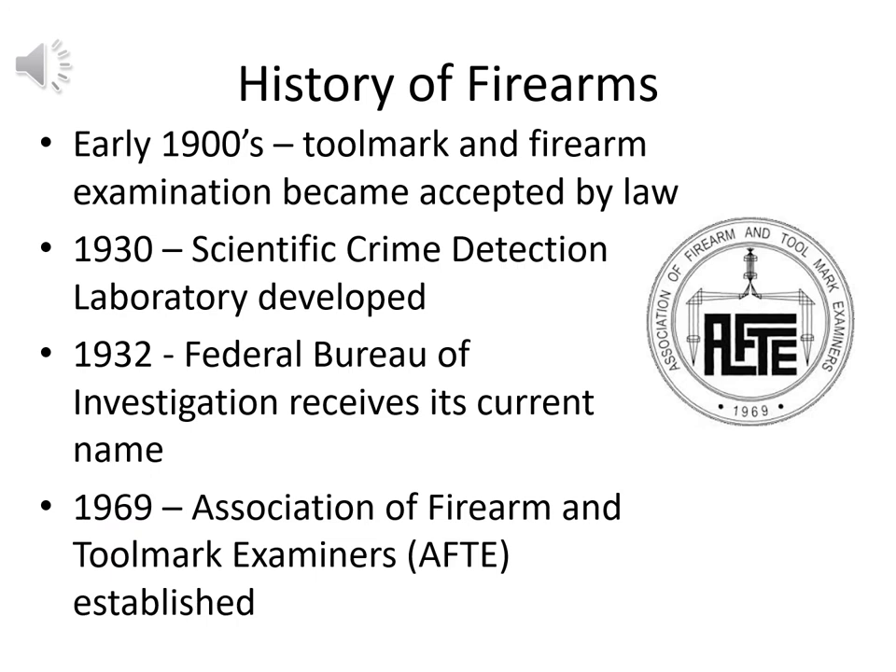Moving into the 1900s, with rifling now developed, firearm and tool mark examination became widely accepted by the early 1900s. By 1930 we have the scientific crime detection laboratory developed for matching handguns. A couple years later, in 1932, it got its more common name: the Federal Bureau of Investigation. By 1969, the Association of Firearms and Tool Mark Examiners — the AFTE — was established. The field has grown rapidly and is now widely established science, individualized as precisely as a fingerprint.